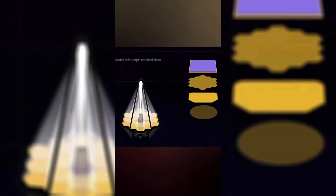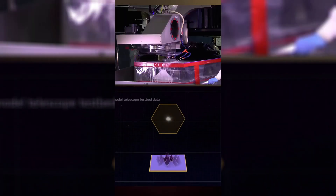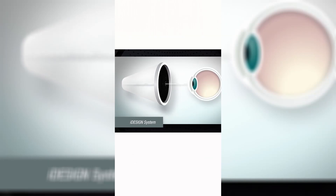The wavefront-guided technology that was designed to measure the deviation in the 18 James Webb mirror segments while they were polished to very precise measurements is also used by iDesign Refractive Studio, which takes in a matter of seconds